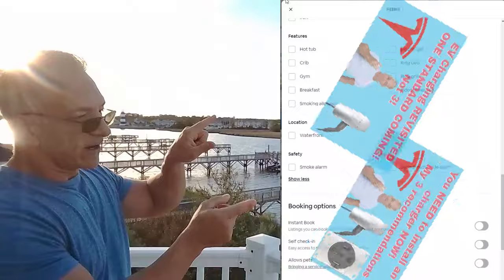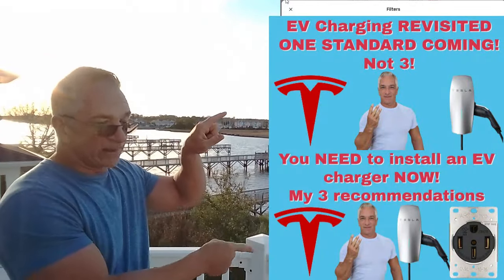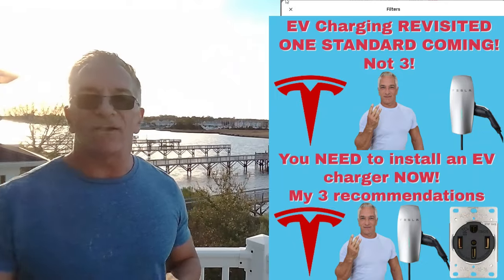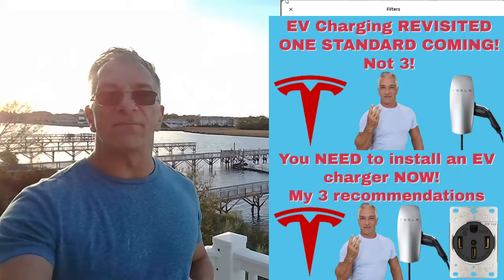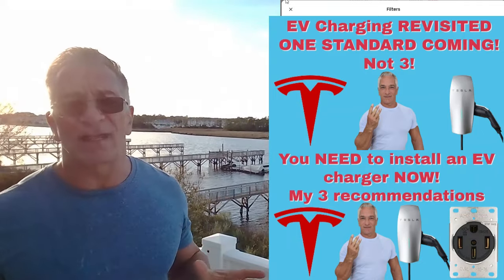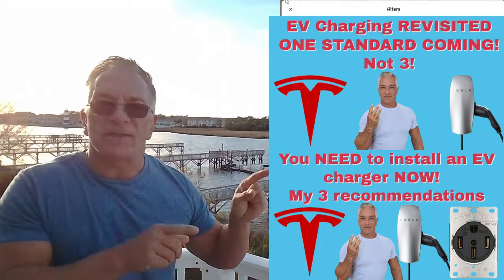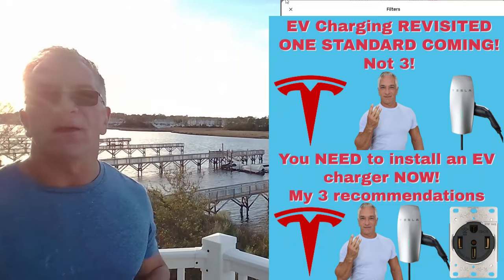EV charger — I did two episodes on EV chargers. By 2026 you need to have an EV charger at your home or you're going to risk losing all kinds of bookings. By 2026 there's going to be a ton of EVs on the road, and from here on out they will all be using the Tesla charging system — the NACS, North American Charging System.